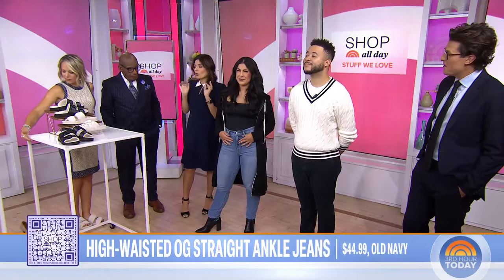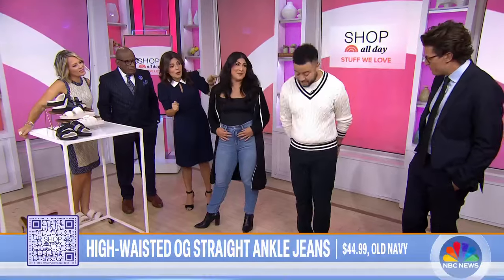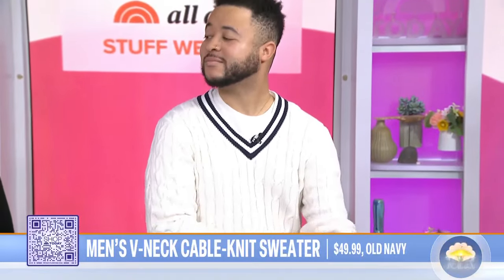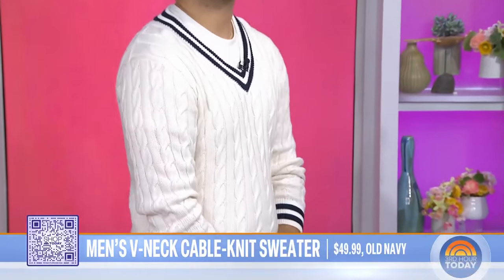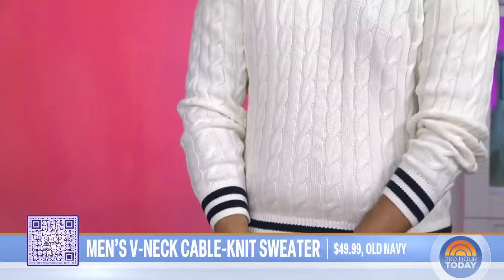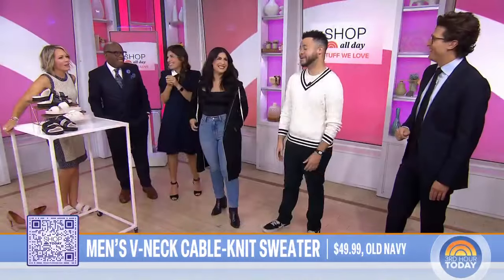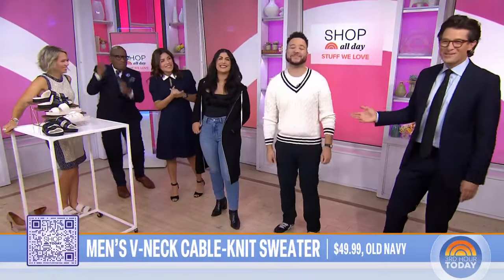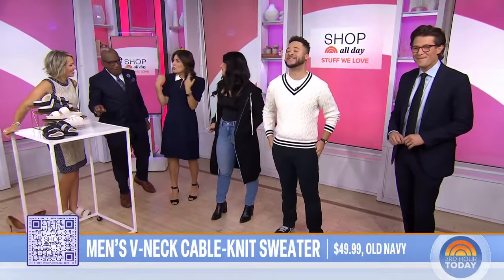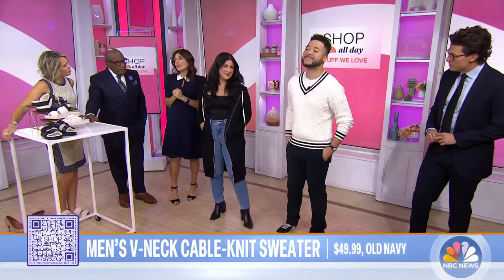If you're looking for a fall wardrobe upgrade, these Old Navy jeans are in. Josh is rocking a cable-knit sweater, also from Old Navy. This look is really in right now — that varsity, preppy vibe. I feel like it's very you, Al. He's going to steal it. We're rocking a full Carlton. You could wear it with jeans or under a sport coat — you can dress it up or dress it down. Really easy and also really affordable.